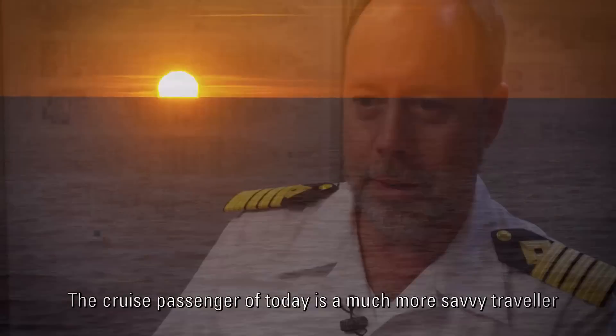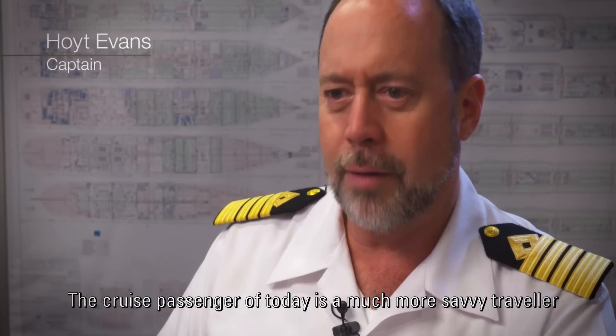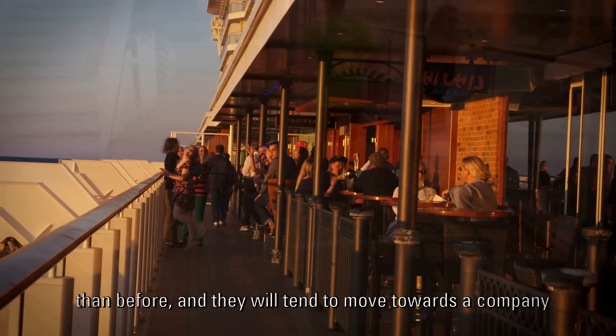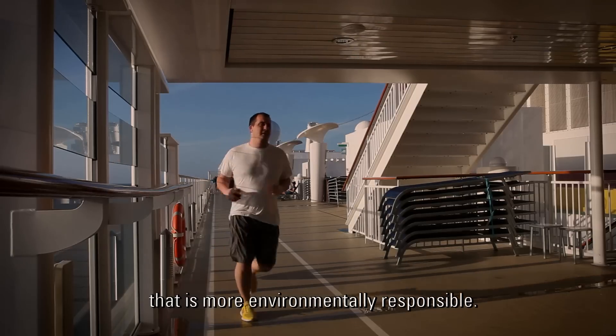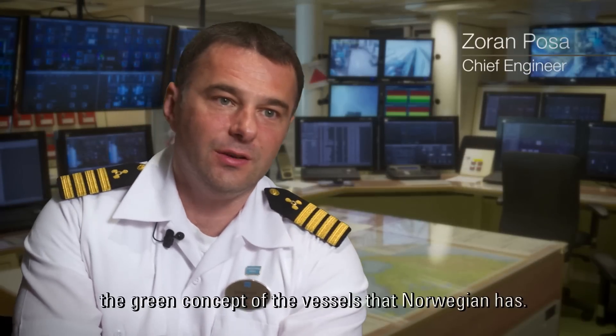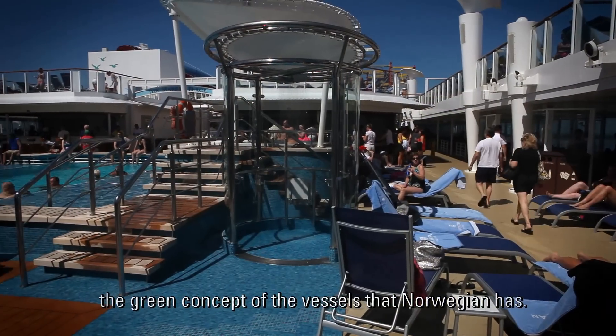The cruise passenger of today is a much more savvy traveler than before, and they will tend to move towards a company that is more environmentally responsible. You would be surprised how many passengers are asking about the green concept of the vessels that Norwegian has.